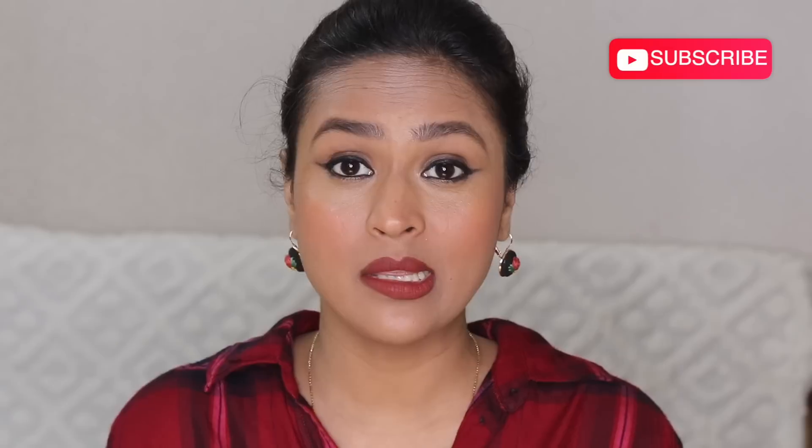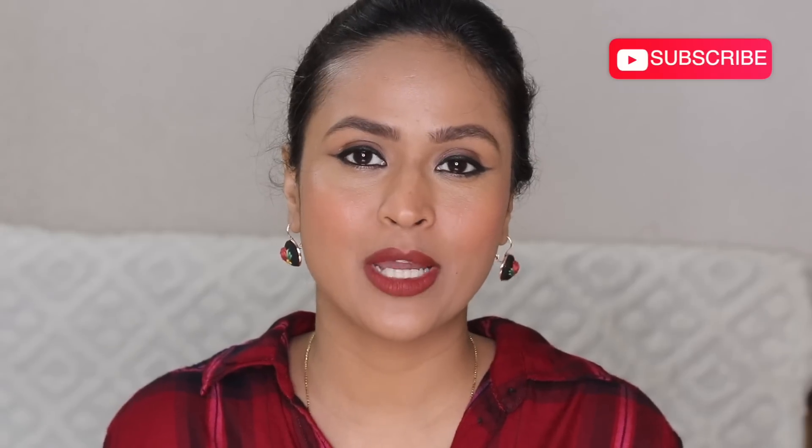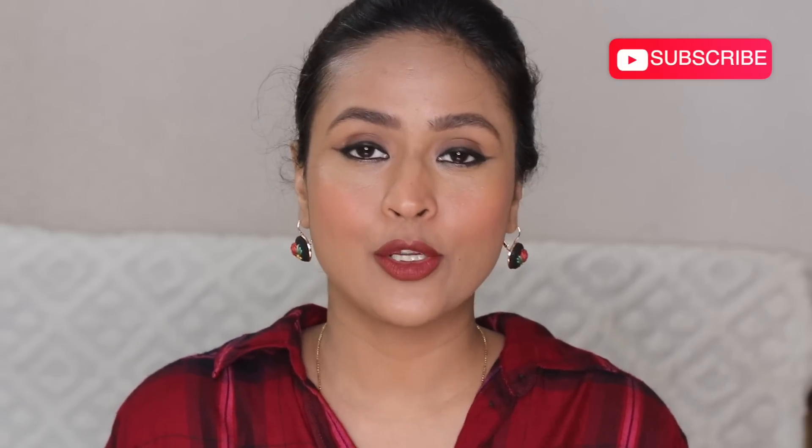Hi guys, hope you are doing amazing. In today's video I'm going to talk about products that I finished up in the months of May and June. This is a collective empties for the past two months. I collected a lot and I thought before throwing them out I should talk about them, let you guys know my experience, and whether or not I'm going to repurchase them.